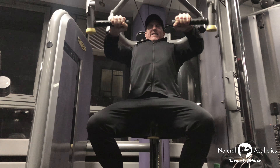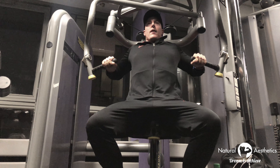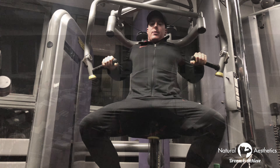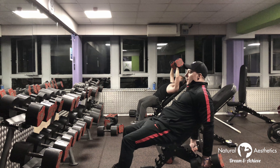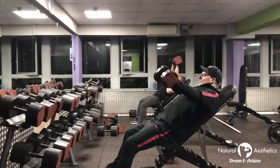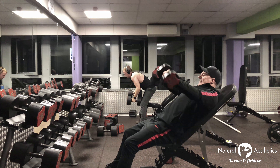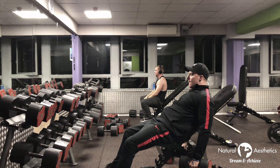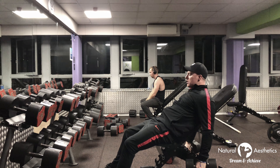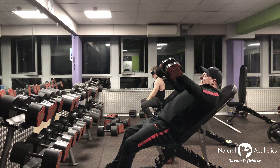We utilize a number of different pathways to get to that end product, and a lot of it is dependent on how much oxygen is available at that time. Essentially, when you're training with high intensity, the cell cannot keep up production of ATP to meet its energy demands because there is not enough oxygen available. This leads to increased glucose breakdown into a product called pyruvate, which can be used in the Krebs cycle when enough oxygen is available, but when there isn't, the pyruvate is converted to lactate.